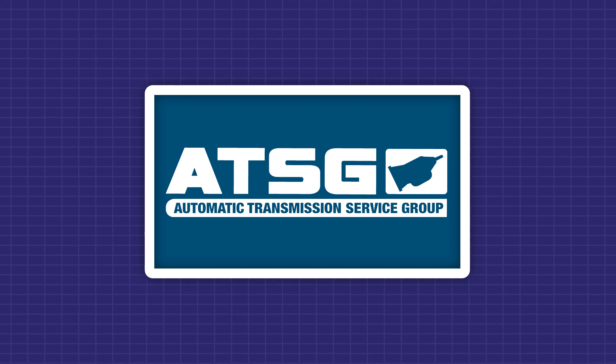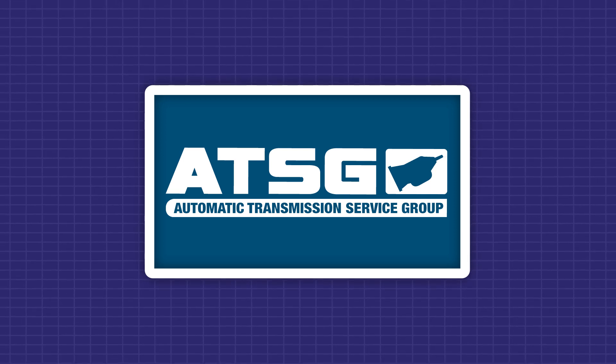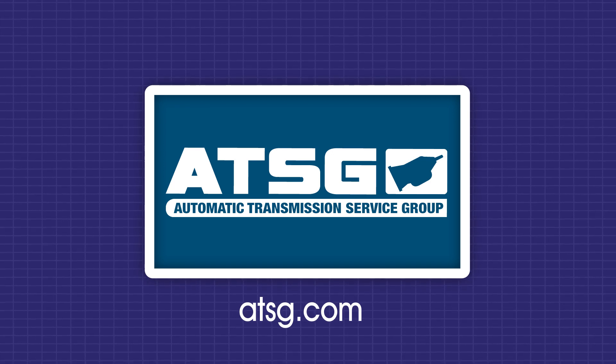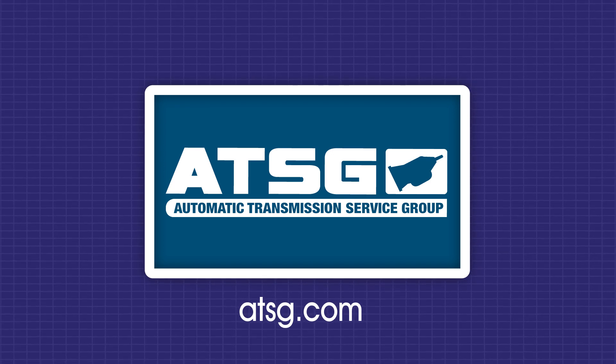Thank you for watching. For all confirmed fix videos and unlimited technical support, become an ATSG member — your transmission tech solution. Click the membership link below.